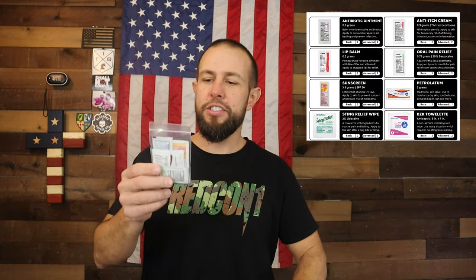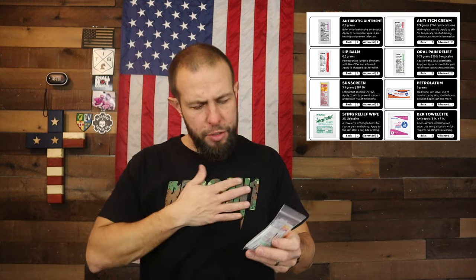There are all the different liquids — antibiotic ointment, oral pain relief, sunscreen, lip balm, and petroleum jelly. There's a packet of five or six different towelettes including antiseptic wipes. Last but not least, there are electrolyte packets you can add to water when your blood sugar is low for a good kick of electrolytes.